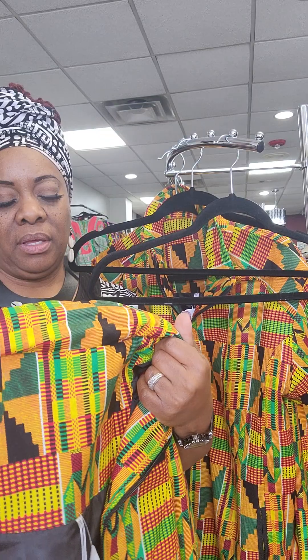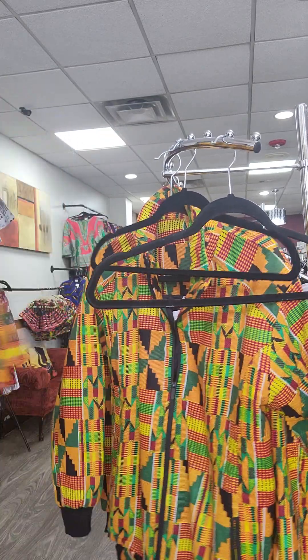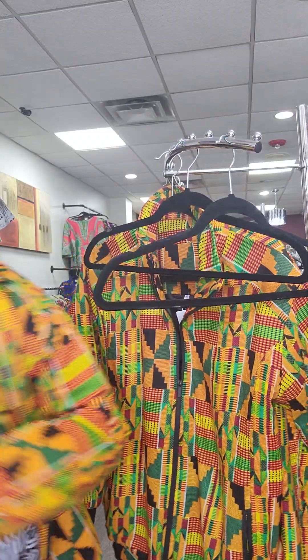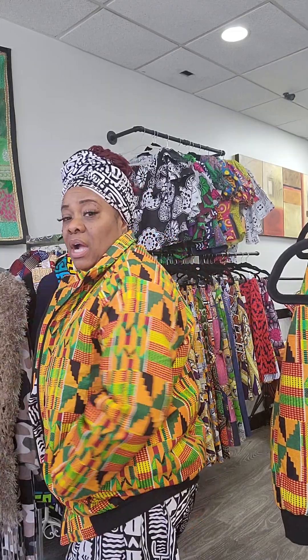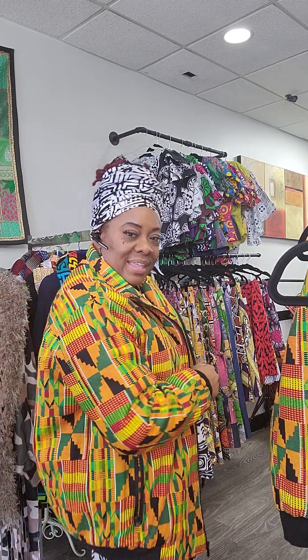These don't have hoods, but they are nice and warm. I don't know about how much I'm matching, but these jackets are so nice and toasty — perfect for this time of year. Nice Ankara, can be worn by both male and female. I think I like this — this will look good with some jeans and probably a matching hat.